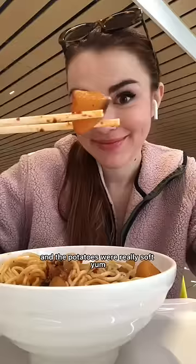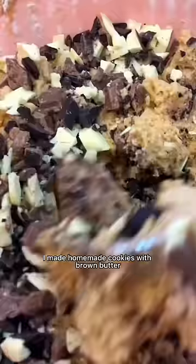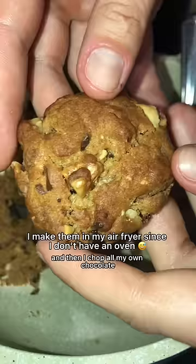It's so crunchy, and the pork just fell apart in my mouth — it was so tender — and the potatoes were really soft. Yum! And after work I made homemade cookies with brown butter and toasted walnuts, and I chopped all my own chocolate. I posted some cookie hacks on Instagram if you're interested. They are crispy on the outside and gooey in the middle. That's all for today, thanks for watching!